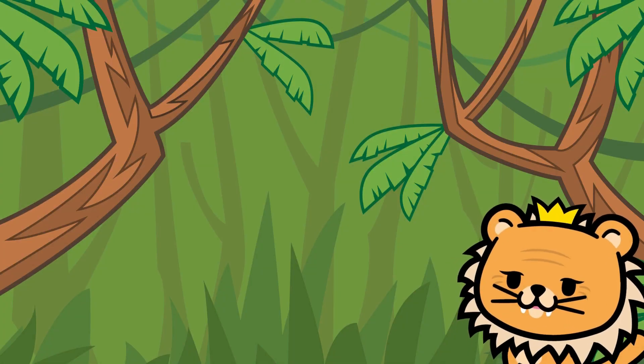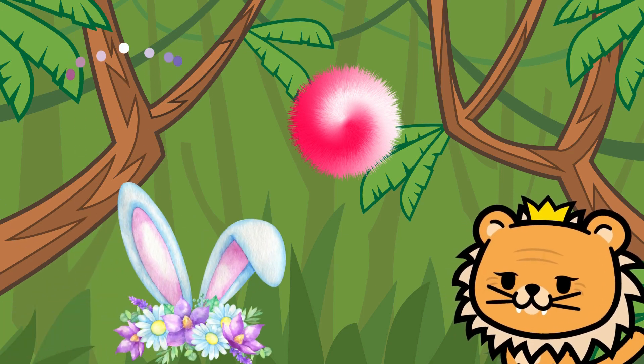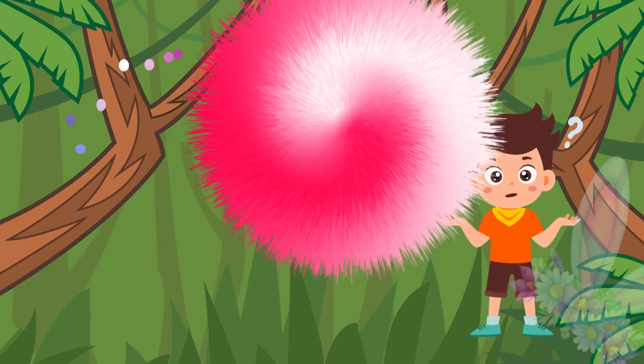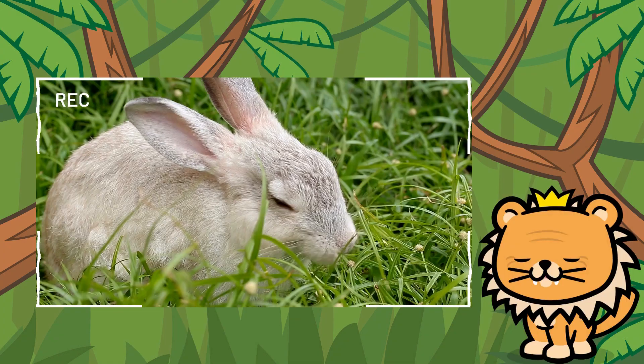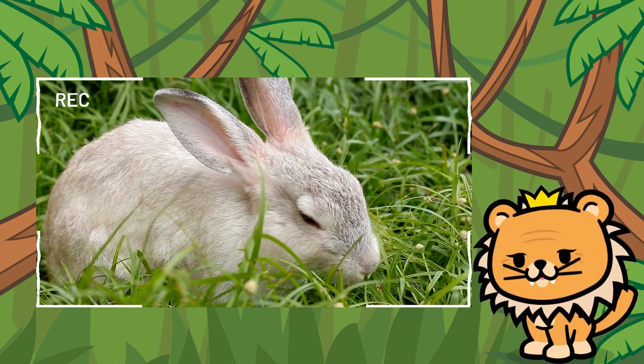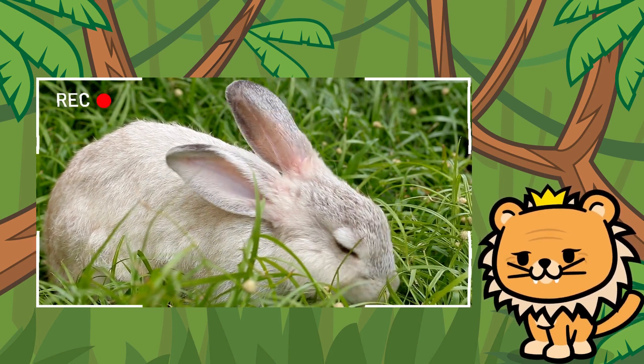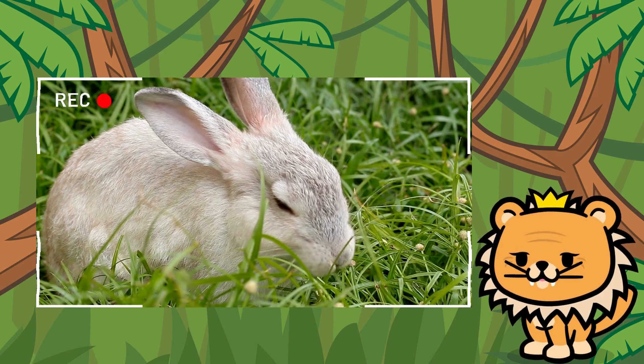Our next friend is very bouncy and furry, and has very big ears that help him hear better. Can you guess who it is? Yes! It's the adorable bunny! Always hopping around the meadow and munching on carrots. So cute! But don't let your guard down, friends — our jungle is full of surprises!